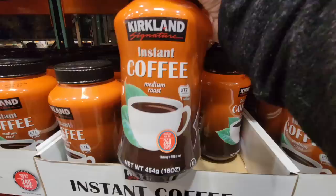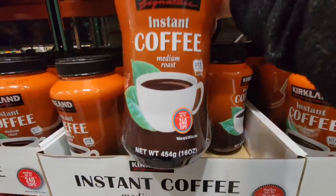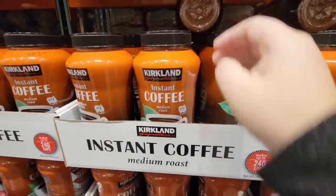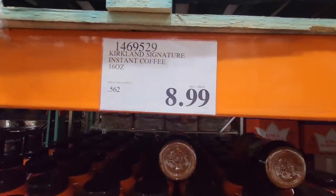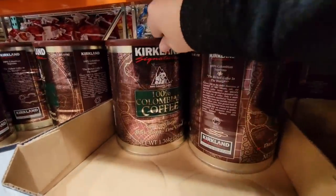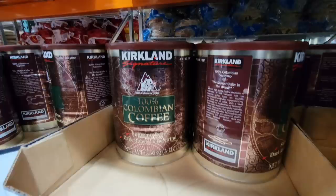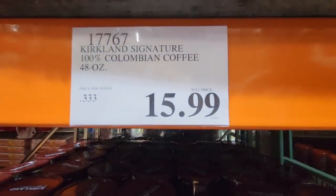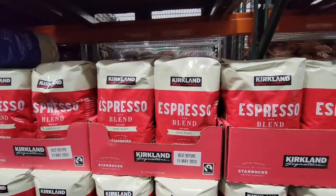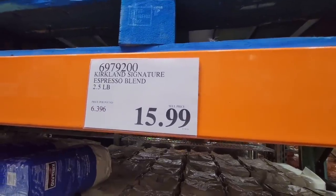The instant coffee, medium roast — this container is so light. 240 cups — this is good to have on hand. I like baking with coffee and sometimes use instant because I can make it stronger. And then you have your 100% Colombian coffee — this is the Kirkland brand. These cans are always so nostalgic for me. $15.99 for them.